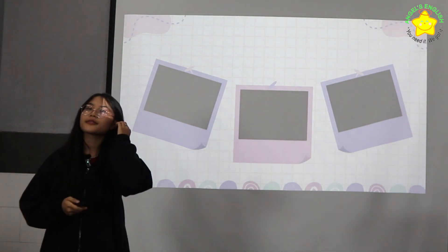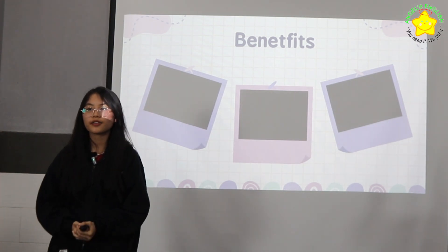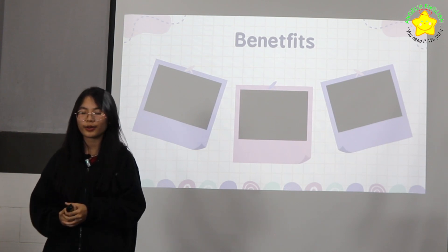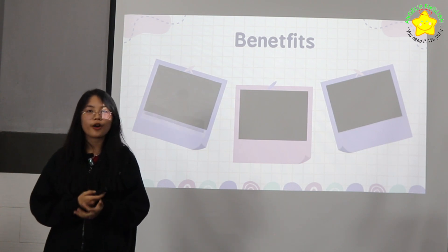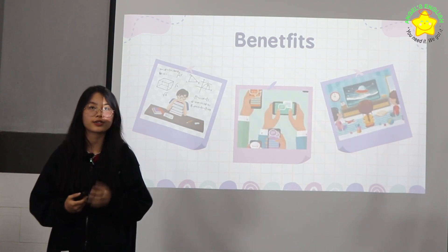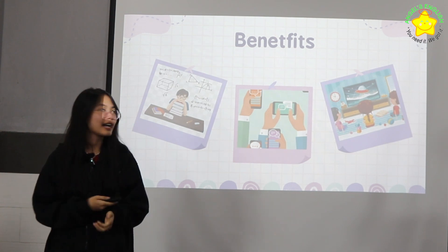Let me first talk about the benefits. The benefits of having a phone is that we can look things up when we encounter a difficult assignment, we can chat and call with friends, and we can watch videos on the phone. There are many benefits like that.